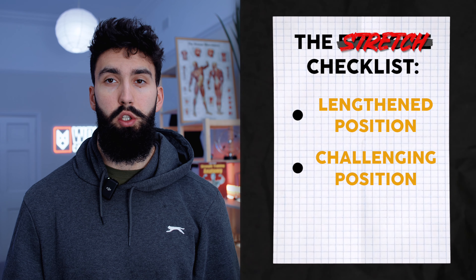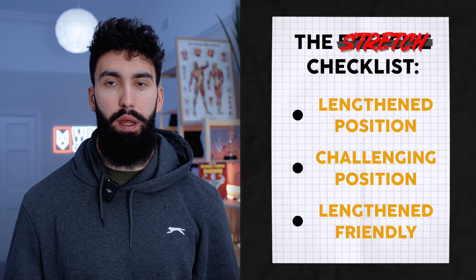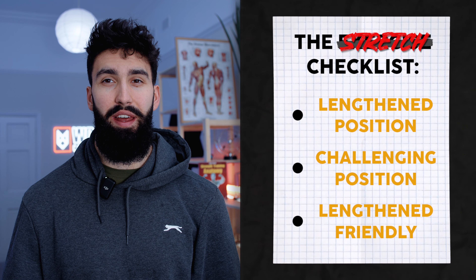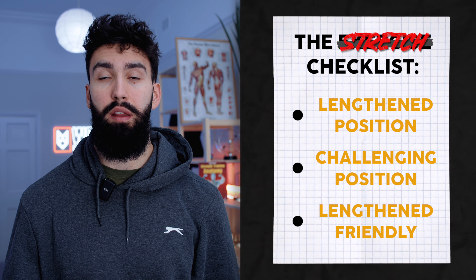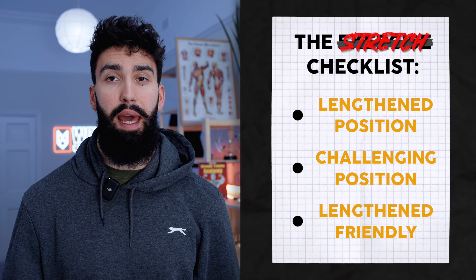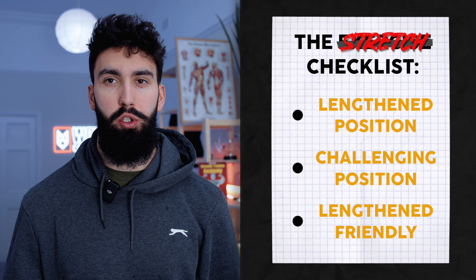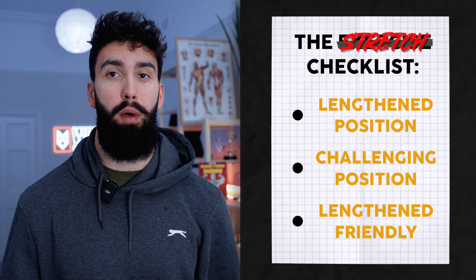Finally, the exercise we pick should also be lengthened partial friendly. Most exercises that you train your back with have a difficult resistance curve in that they're hardest in the shortened position but quite easy in the lengthened position — the opposite of what we desire for hypertrophy. So we want to pick exercises where you can perform just the lengthened part of the movement to make that range of motion more challenging and potentially promote greater muscle growth. Because the resistance curve on most back exercises like pull-ups, pull-downs, and row variations are hardest in the shortened position, lengthened partials are probably most applicable for muscle groups like the back.